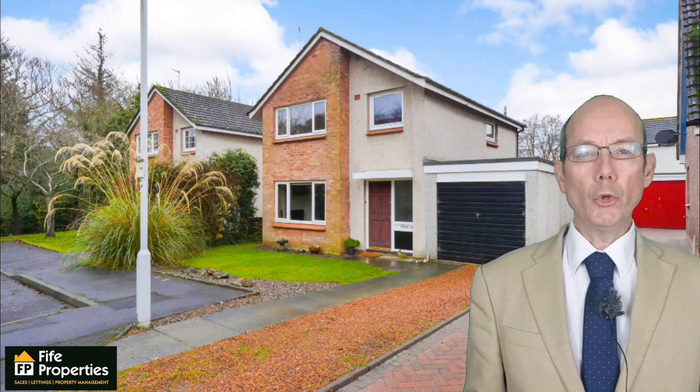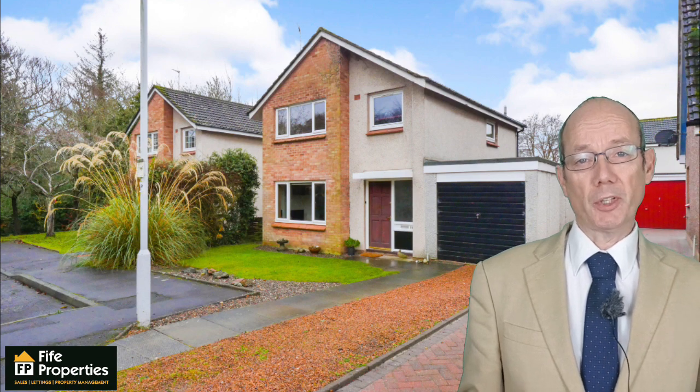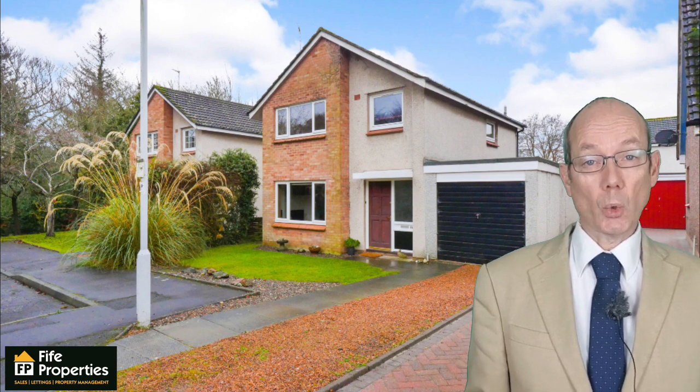If you're looking for a 3 bedroom, 2 reception detached villa in St Andrews, have I got the property for you. 59 Lawmill Gardens is in a sought after location, so let's take a look inside.